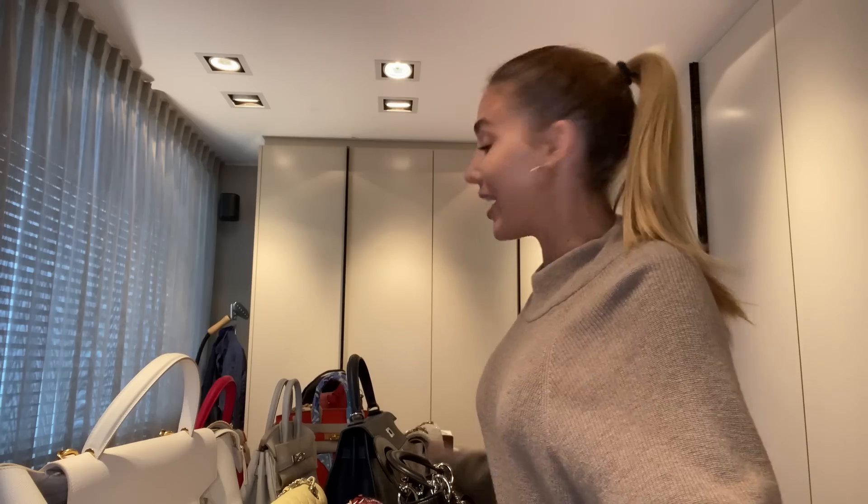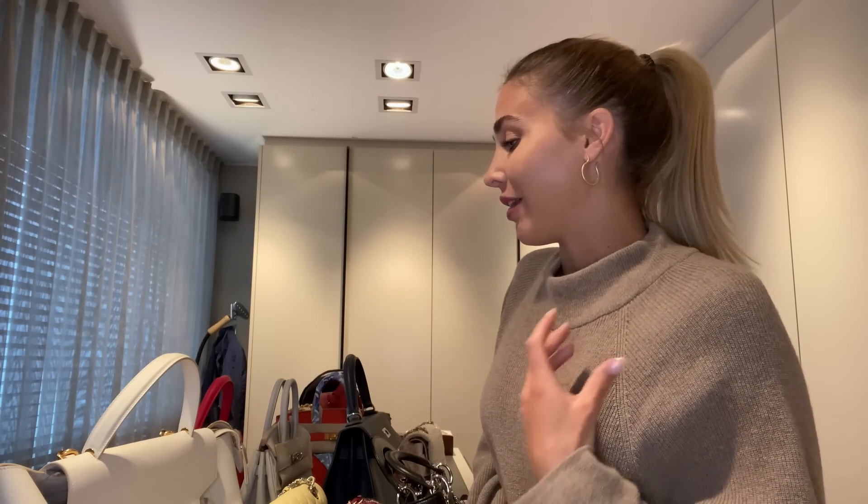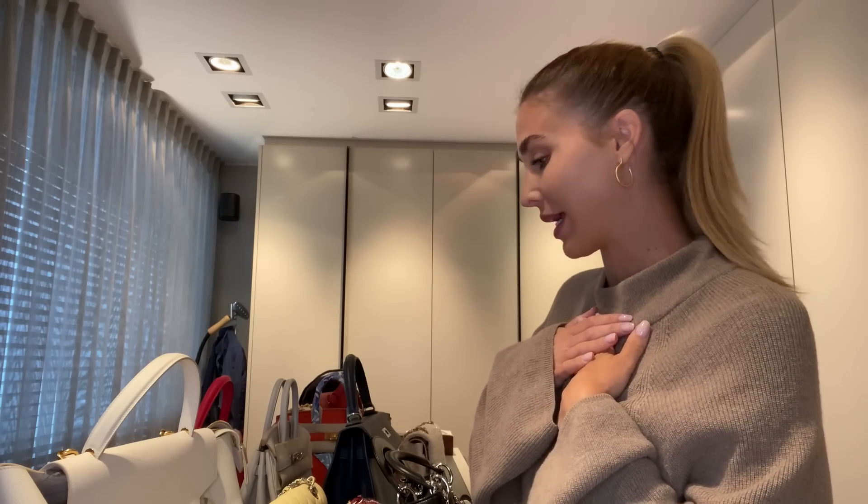Hey guys, this is the video you requested — you asked about my bag collection. I'm not going to show all of my bags because that would be too long, but I'm going to show you the bags I recommend buying and the bags I'd say keep your hands off, because I've made that mistake. These bags are expensive and if you buy one, you want it to have a purpose in your life — and maybe in your daughter's life too. There are only a few handbags I'd say are truly worth buying.